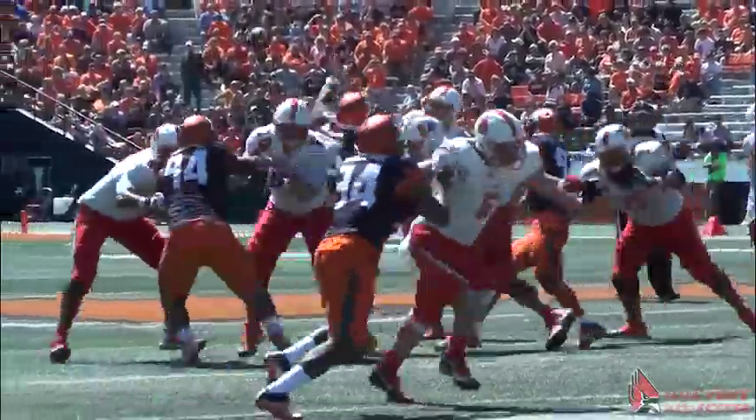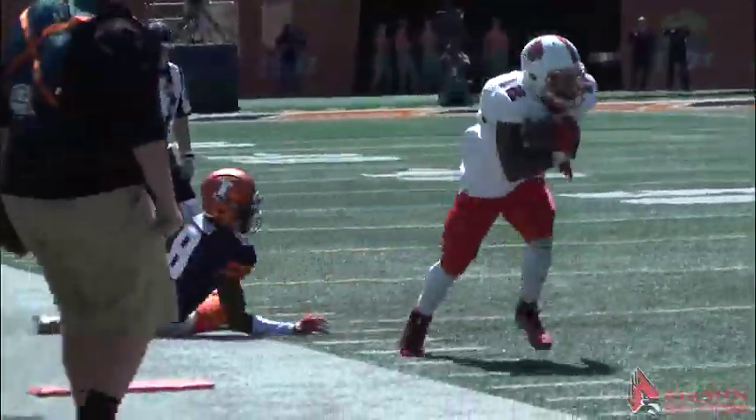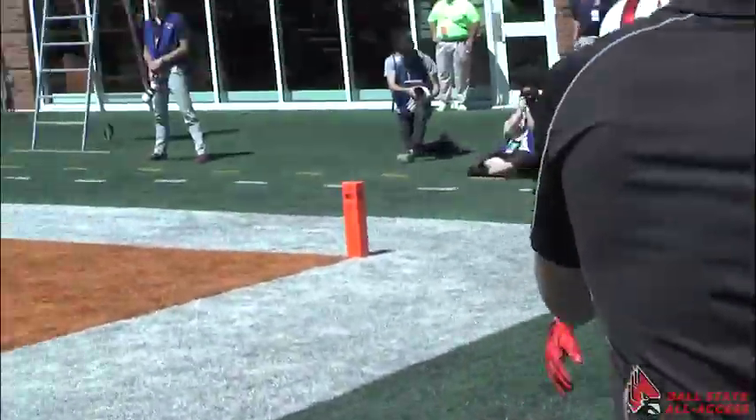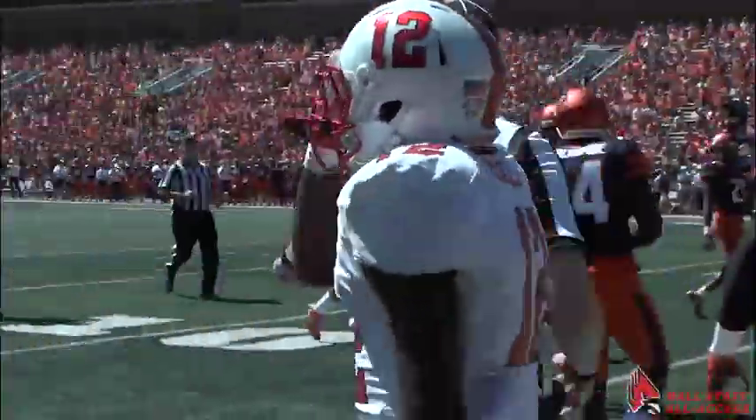Snap for Riley. Turns, fires far side — it's caught. That's Hall. He spins free of a tackle, streaking down the sideline, leaps out of bounds, lost the football. They'll mark him at the four.